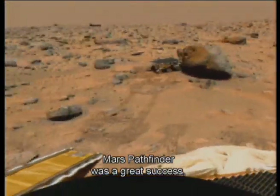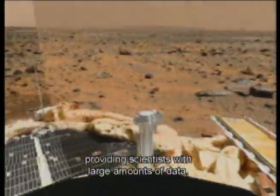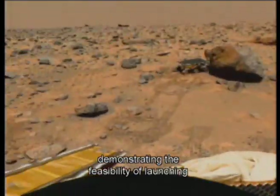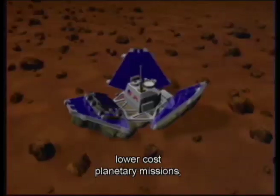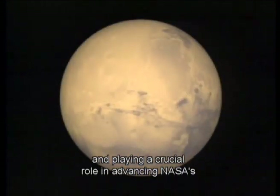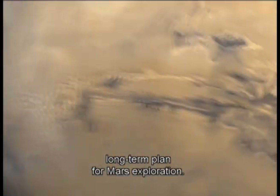Mars Pathfinder was a great success, providing scientists with large amounts of data, pioneering new technologies, demonstrating the feasibility of launching lower-cost planetary missions, and playing a crucial role in advancing NASA's long-term plan for Mars exploration.